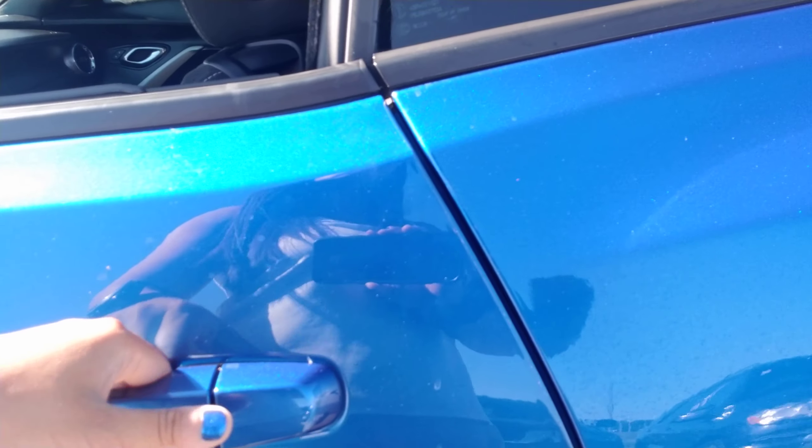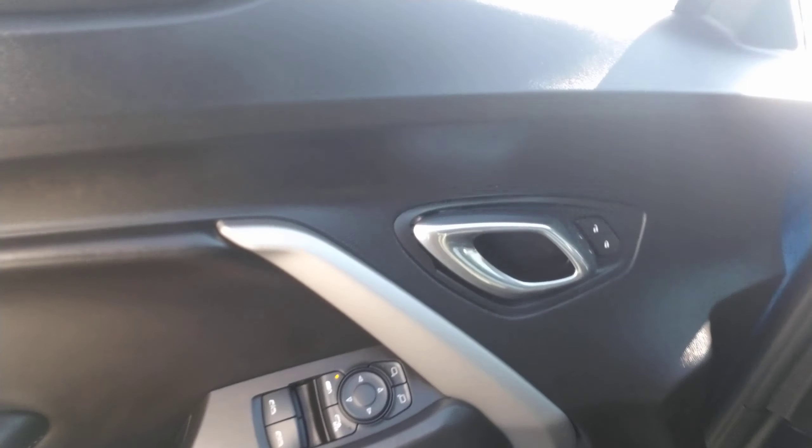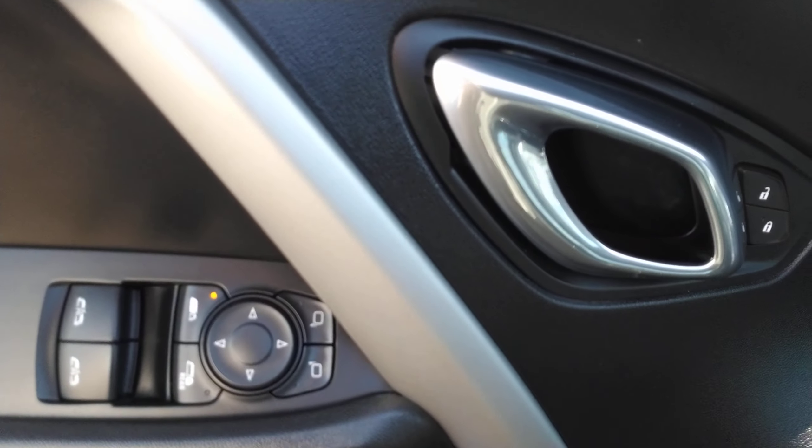This is actually a proximity sensor, so if you have the key in your pocket, you can press that button to unlock and lock the vehicle without taking it out of your pocket. In here, you've got power locks, power windows, and power mirrors.